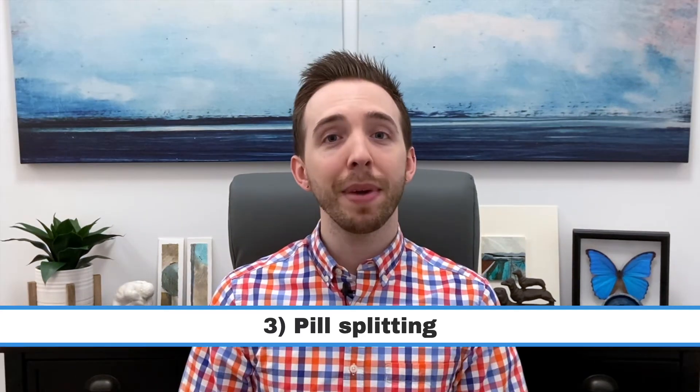For staying until the end, here is one more advanced strategy you can use — it's called splitting. Some medications can be prescribed at a higher dose but cost the same as the lower dose. So you can buy the higher dose prescription and cut the pills in half using a pill splitter. This effectively cuts the cost of your medication in half every month, and the pill splitter is just one dollar from the dollar store. But not all medication can be split — discuss this strategy with your doctor before trying it, and they will determine if the pill can be split safely.